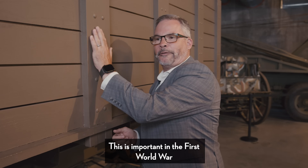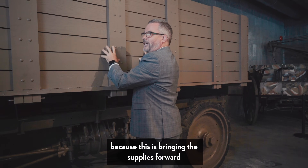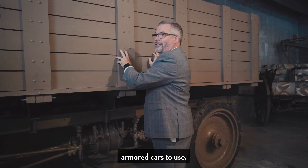This is important in the First World War — unlike the armored car — because this is bringing the supplies forward for the crew that's in those armored cars to use.